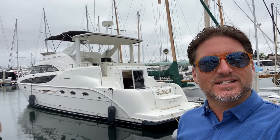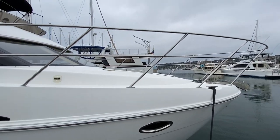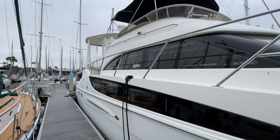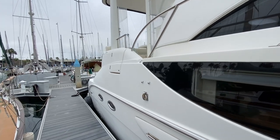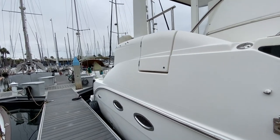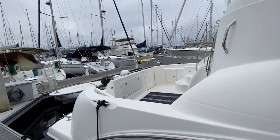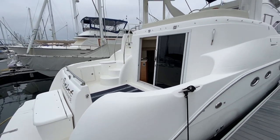Hi everyone, Ian here and behind me is a 2006 Meridian 459 located here in San Diego, California. Let me show you some of the features and benefits that this yacht has to offer. This particular vessel really has a lot of outdoor living space. A lot of people love it just for how open and bright it is, with remarkable design features that accommodate a really good time out on the water with a great flow.